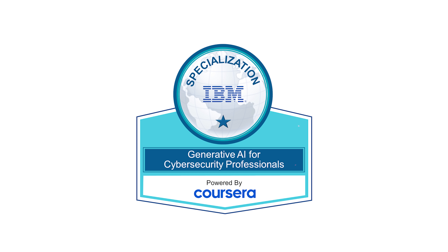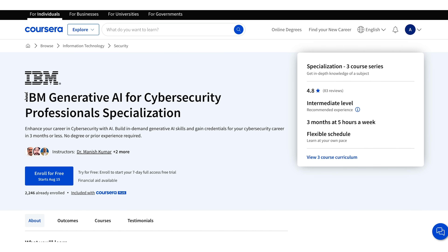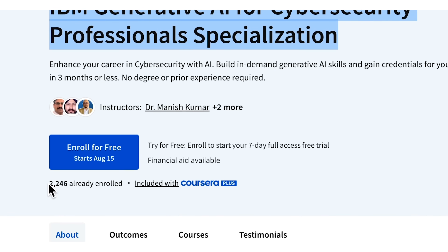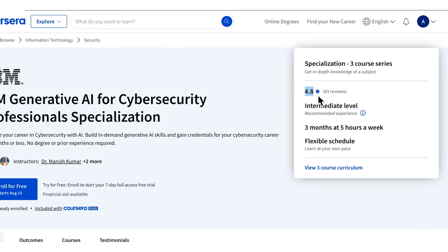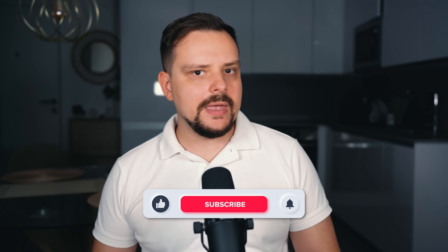IBM Generative AI for Cybersecurity Professional Certification is a fairly new course series on Coursera, and it's getting more and more popular. Right now it has thousands of students enrolled and a high average rating of 4.8 out of 5 stars. But should you consider taking it too? My name is Daniel and today I have an IBM Generative AI for Cybersecurity Professional certification review for you.